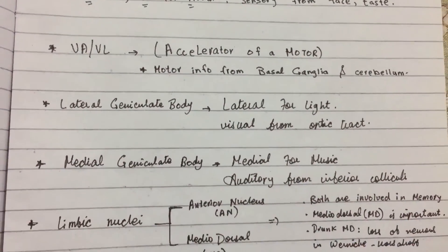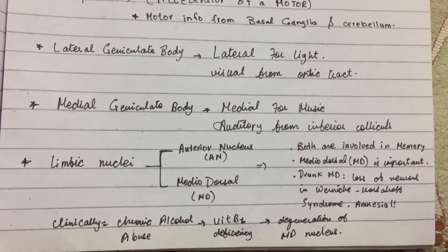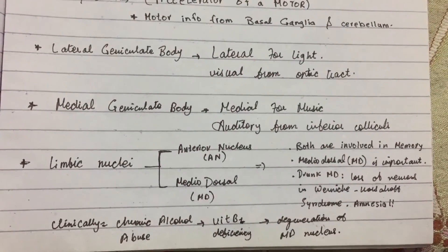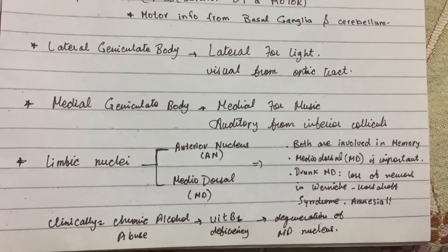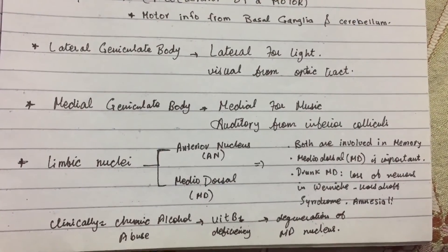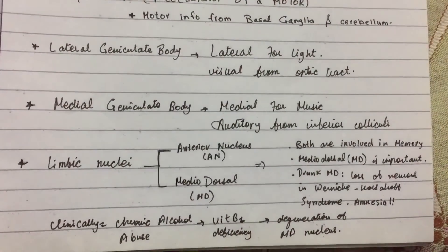Lateral geniculate body: later for light — visual input from the optic tract. Medial geniculate body: medial for music — auditory from the inferior colliculi. There are two limbic nuclei. MD is important: MD is drunk — think degeneration and Wernicke-Korsakoff syndrome.